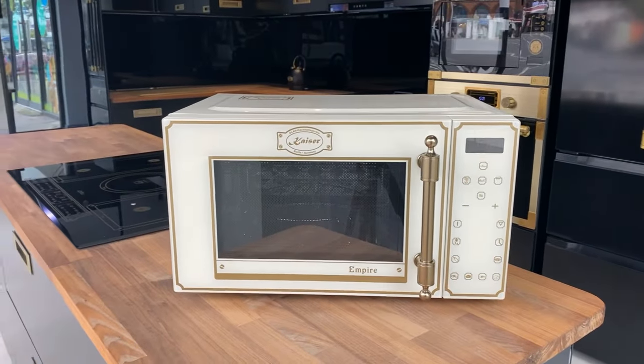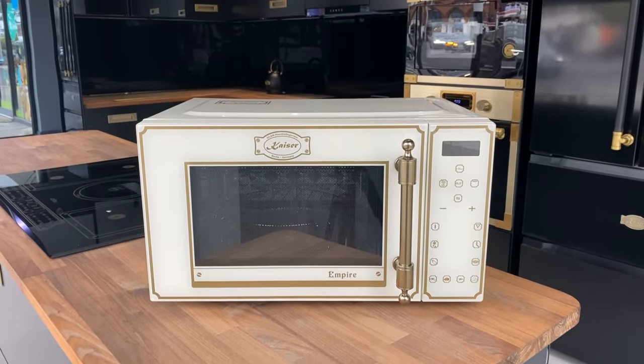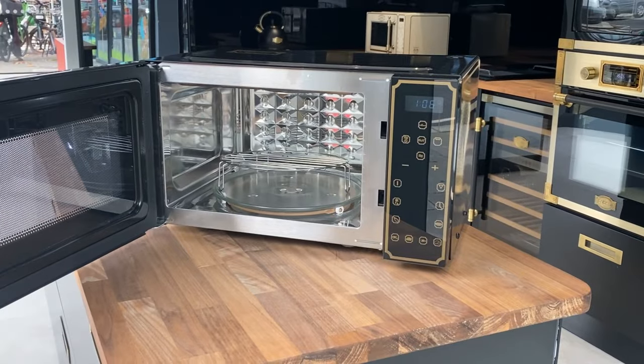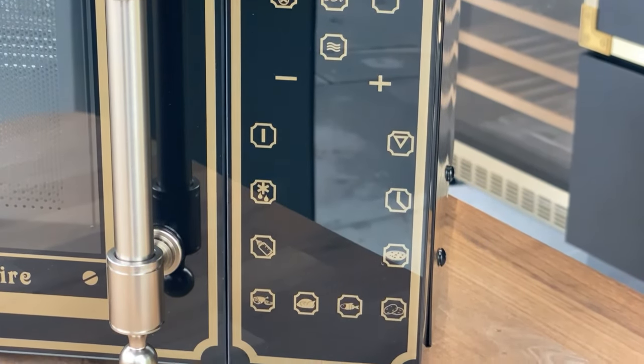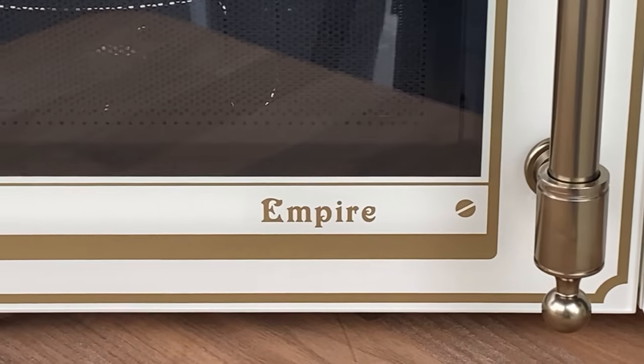Our Empire Microwave has a high-grade stainless steel interior making it really easy to wipe clean and keep in tip-top condition. The exterior has a signature antique Empire look, easy to use touch control buttons and a digital clock. Much more than just a microwave, you also have plenty of grill and fan assisted cooking options.